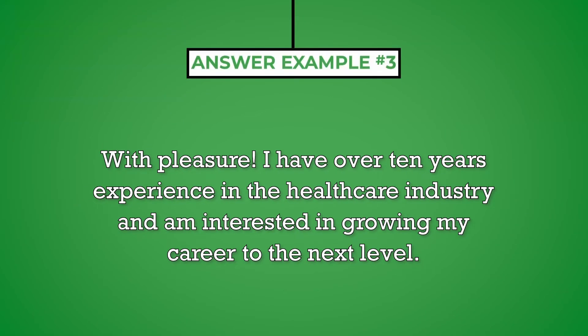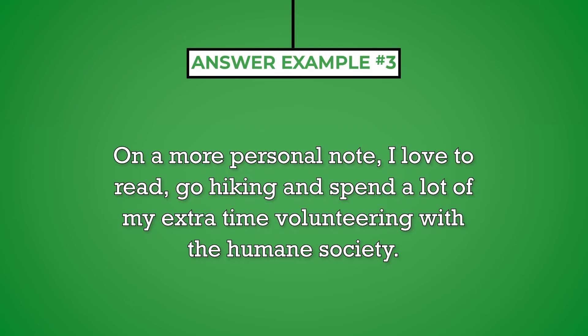With pleasure, I have over 10 years' experience in the healthcare industry and am interested in growing my career to the next level. On a more personal note, I love to read, go hiking, and spend a lot of my extra time volunteering with the Humane Society.